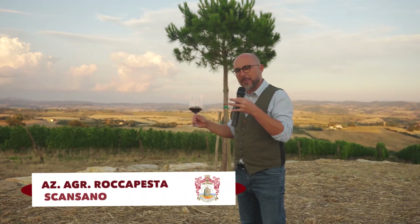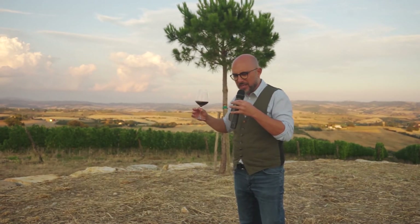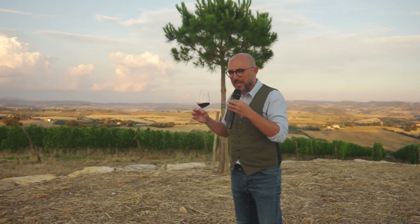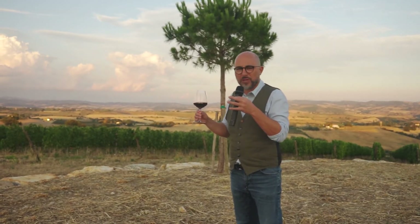And in the wine, what happens? You get this gunflint minerality, very rocky kind of wine. I know that it sounds weird, but cherries — like very ripe but crisp cherries at the same time. The cherry is a typical character of Sangiovese.